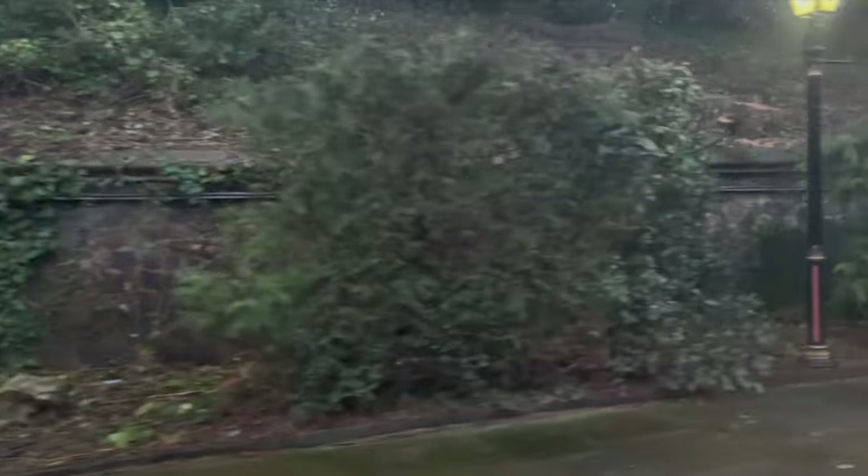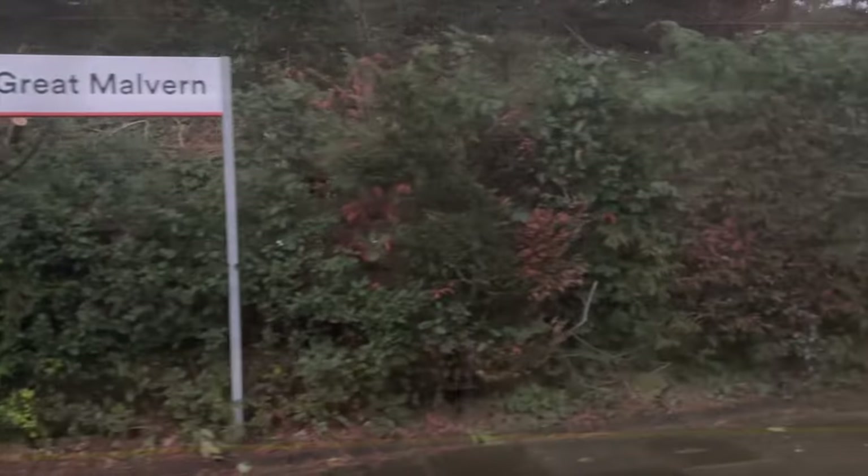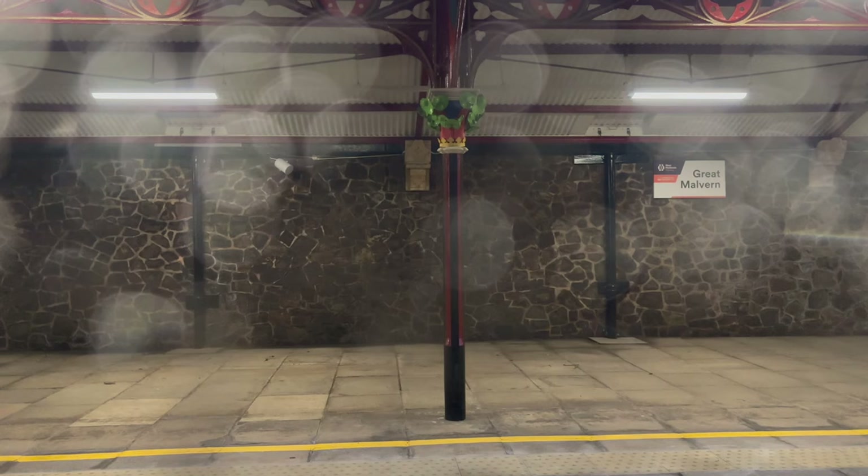Not long after departure, we arrived into the beautiful station at Great Malvern. Opened in 1860, it still retains most of its original Victorian station design by the architect Edmund Wallace Elmsley, and is now a Grade 2 listed building.